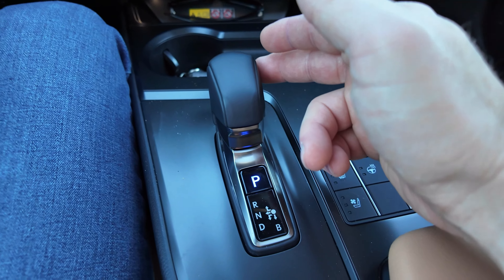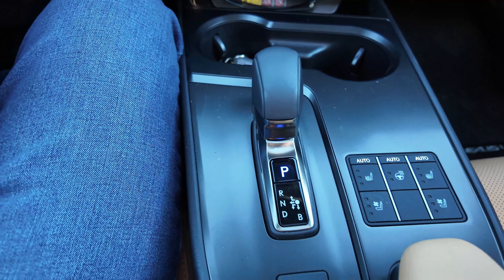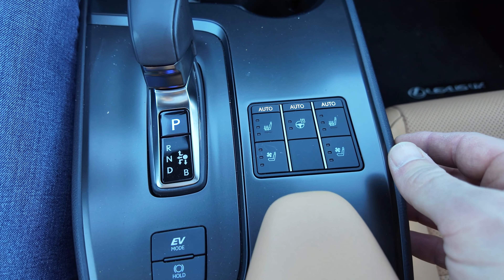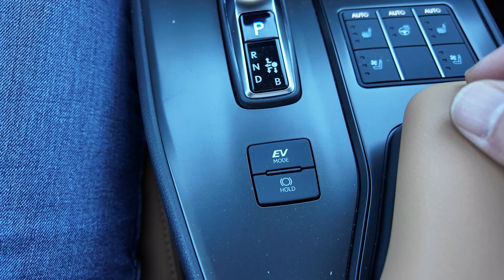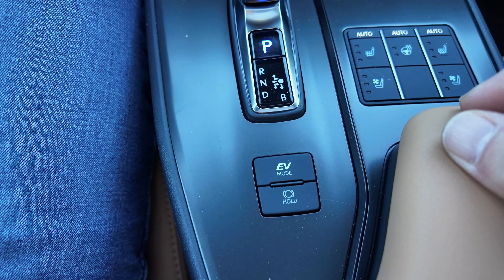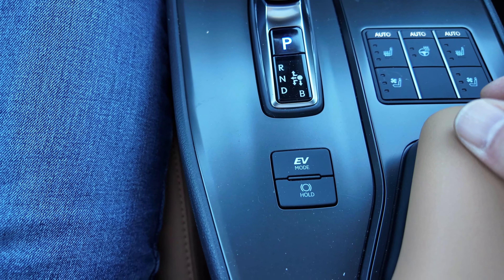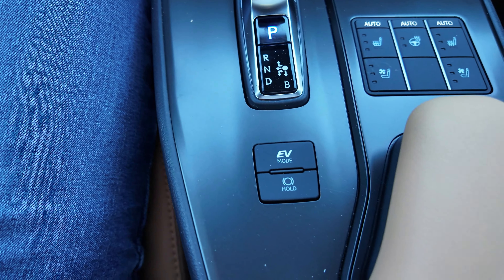Here is the shifter that Toyota and Lexus has been using lately — I've gotten really used to it and kind of like it. It's small, just not in the way, and easy to use. Here you have all your heated and ventilated seats and your heated steering wheel. It's nice to have them on auto because they'll turn on and off as your body temperature changes. Then you have EV mode. When you put this in EV mode, it will go full electric but only at a certain speed — under about 25 or 30 miles per hour — and maybe a mile or two. If you give it a lot of gas it's going to override that and kick in the engine.